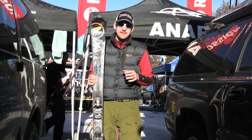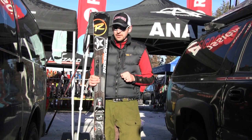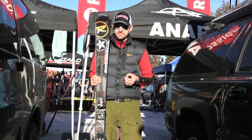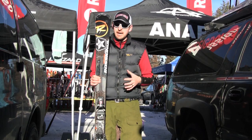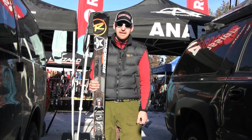I'd say 60, 70, 80 percent of the time you're gonna be on a groomed run with this particular ski, just for the fact that it doesn't have the width you might be looking for to go off trail. Other than that, it is a really nice easy ski to ski — it's mellow, but has power and it has pop. It's the Experience 83.